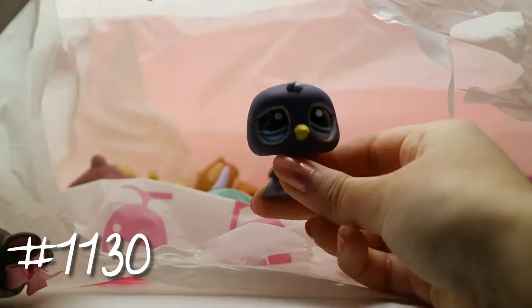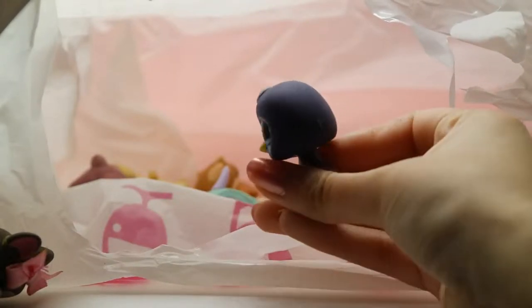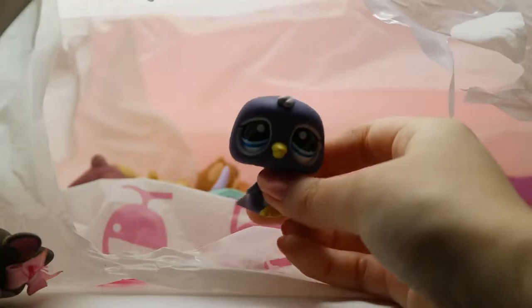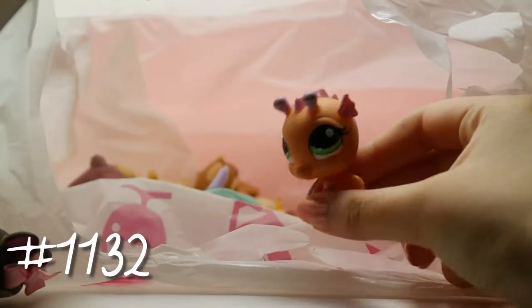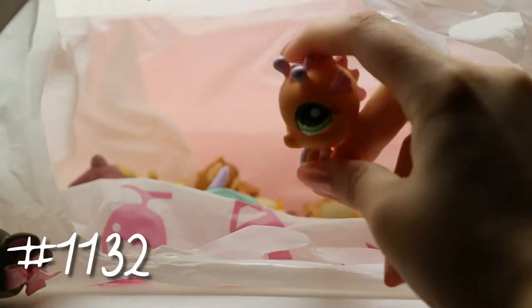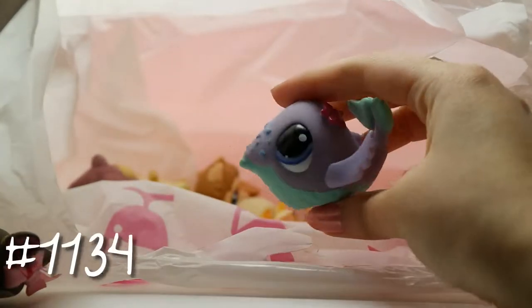Oh my gosh, this is definitely my favorite one — it's a little penguin! I don't think I have any penguins so I'm really happy to have this one. Now we have a seahorse — I'm pretty sure I have this one. And we're getting a lot of ocean animals now.